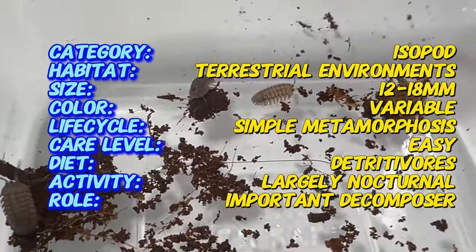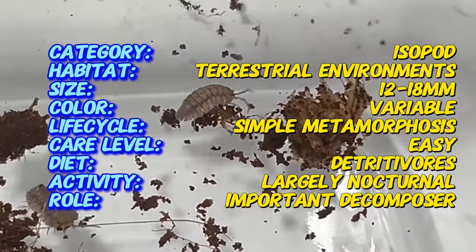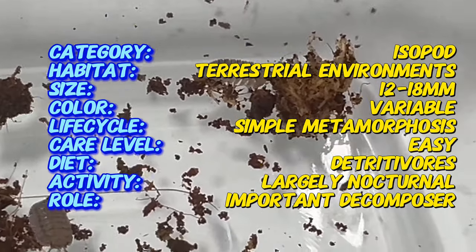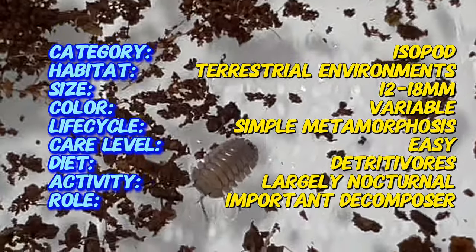Armidilidium pericae is native to the Mediterranean region, particularly Spain, Portugal, and surrounding areas. They inhabit various habitats including forests, gardens, and urban areas, where they play important roles in soil health and nutrient cycling.